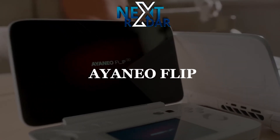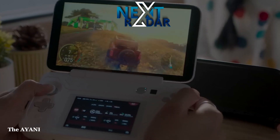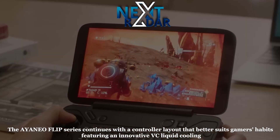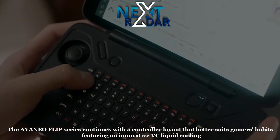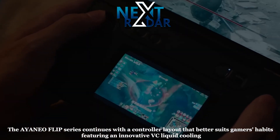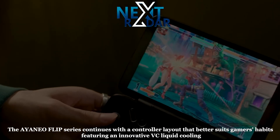Ayaneo Flip. The Ayaneo Flip series continues with a controller layout that better suits gamers' habits, featuring an innovative VC liquid cooling plus air cooling technology for powerful 28W performance release, and a 120Hz high refresh rate screen.